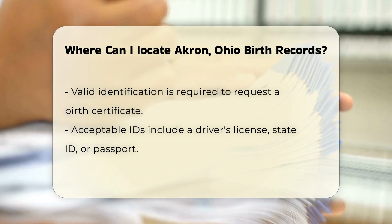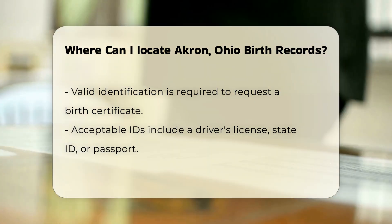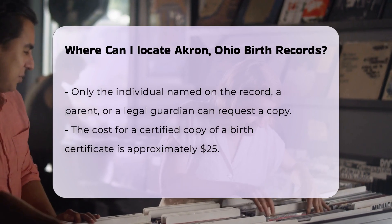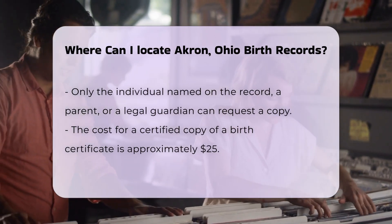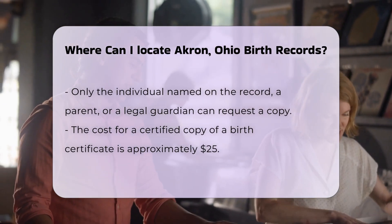It's important to note that you must be the person named on the record, a parent, or a legal guardian to obtain a copy. The cost for a certified copy of a birth certificate is typically around $25. Payment can be made by cash, check, or credit card. It's wise to check in advance as fees may change.